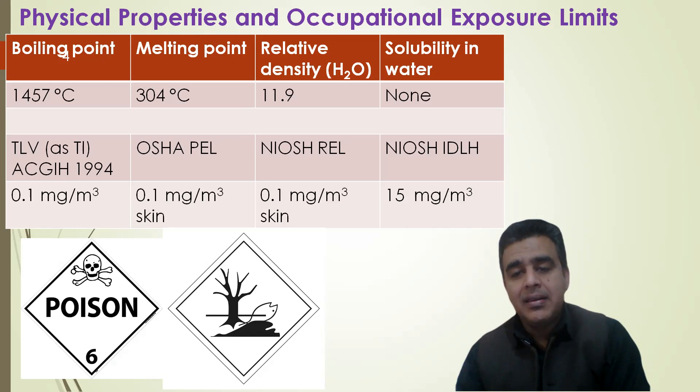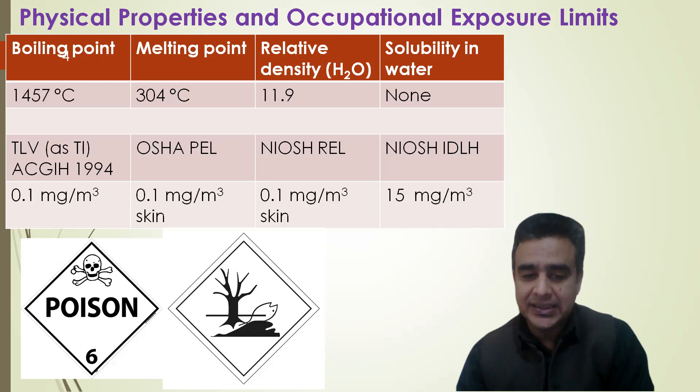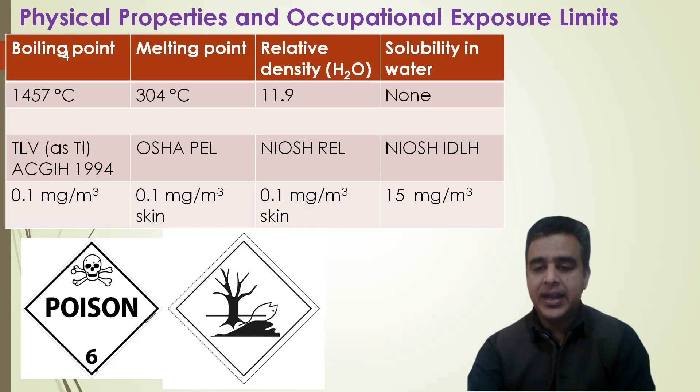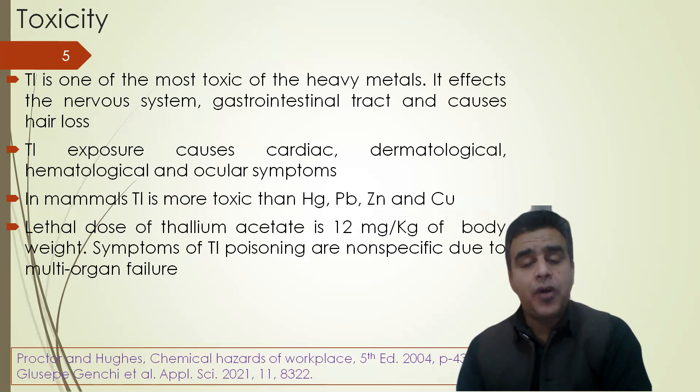For more detail on TLV, TEL, REL, and IDLH, kindly refer to my first lecture in this series. In the UN hazard classification system, this element has been given the symbol of poison and it is dangerous for aquatic life as well.